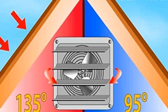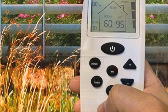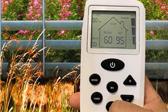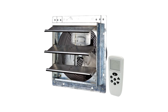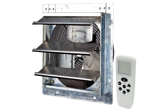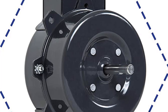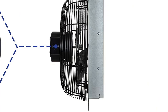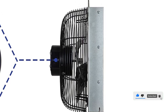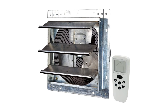Number four, our fourth best pick is the iLiving 12-inch Wall Mounted Smart Remote Shutter Exhaust Fan. This fan is designed to provide superior air circulation in your home, attic, shed, or garage. It features a variable speed motor and comes with a thermostat and humidistat, ideal for larger areas. It also comes with a convenient remote control that allows you to adjust the fan speed and settings from anywhere in your home.